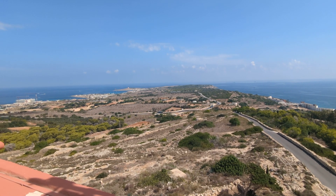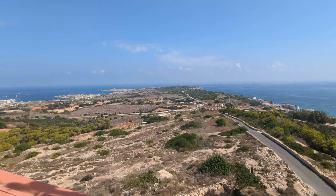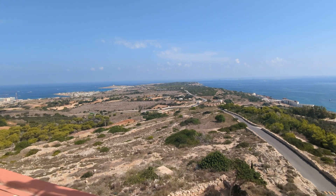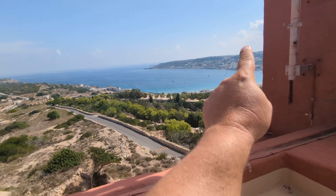Then in Mellieha proper there is a sanctuary, a beautiful church, a seaview café, and the underground shelters - all of that is further around, up that way in the proper area of Mellieha.